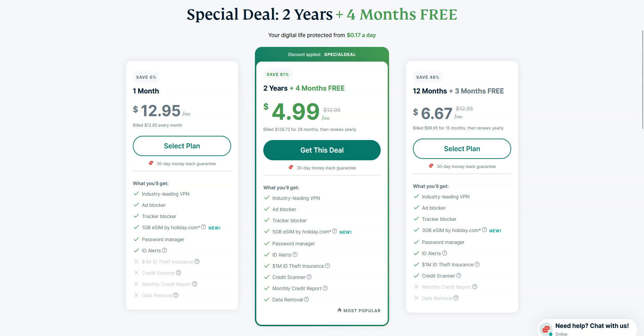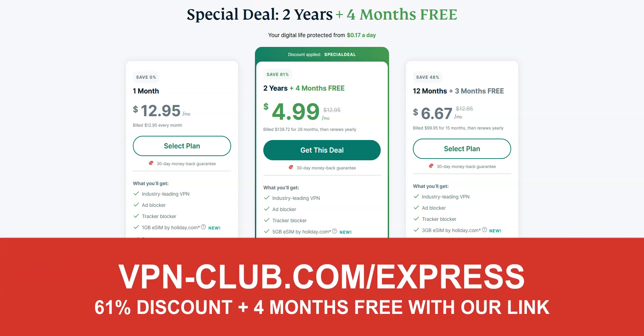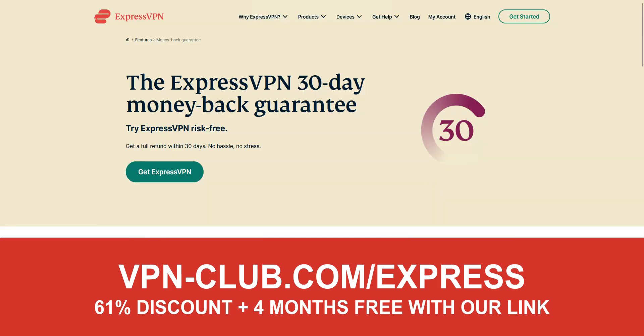It's not the cheapest VPN out there, but for me, it's the best one — worth every single penny. To give it a try, visit vpn-club.com/express or click on the link under this video. With this link, you will take advantage of a 61% discount and four months free. Note that ExpressVPN offers a 30-day trial in the form of a money-back guarantee, which means that you can sign up, try the service for several weeks without any limit and then request a refund if you wish.